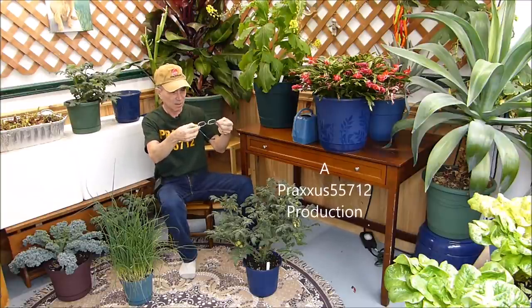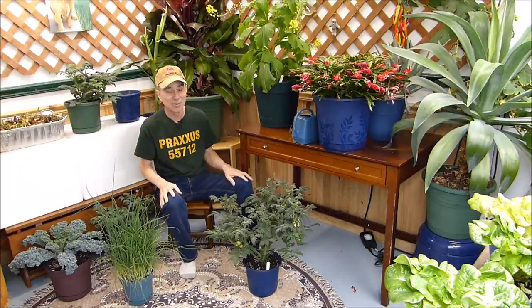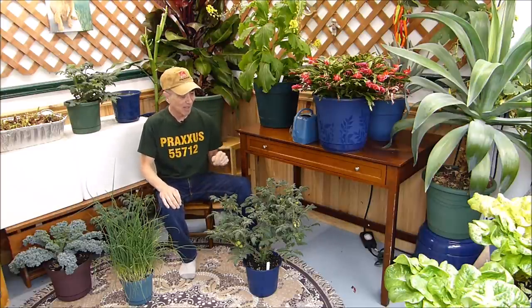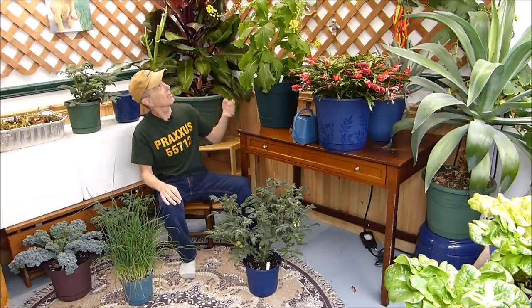I thought something was wrong with my eyes. Well, there is something very wrong with my eyes. I can't see too well, but I thought there was something going on when I came in here and I was setting everything up for today's program. And then I realized there's pollen all over my glasses. I thought everything seemed a little bit grainy today, but I usually pass that off — it's probably just me. No, it's my glasses.